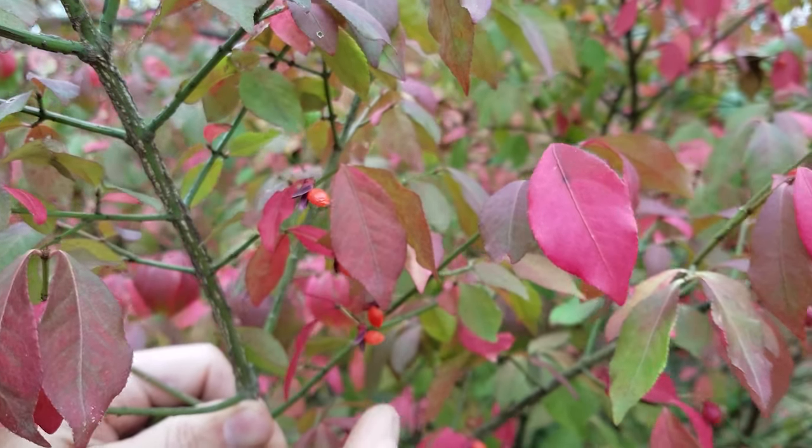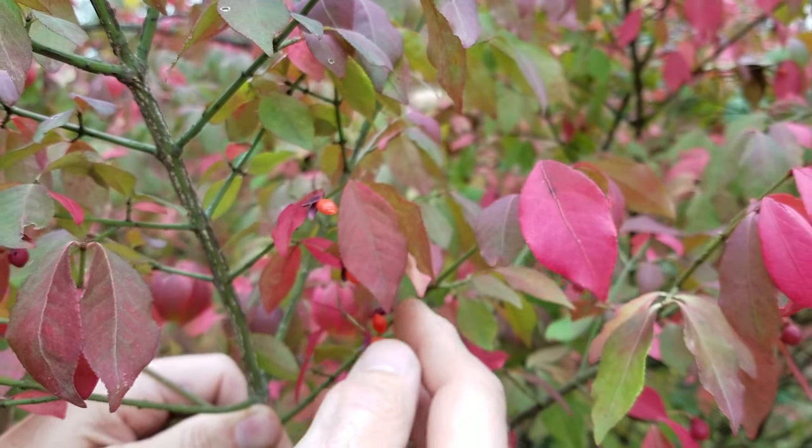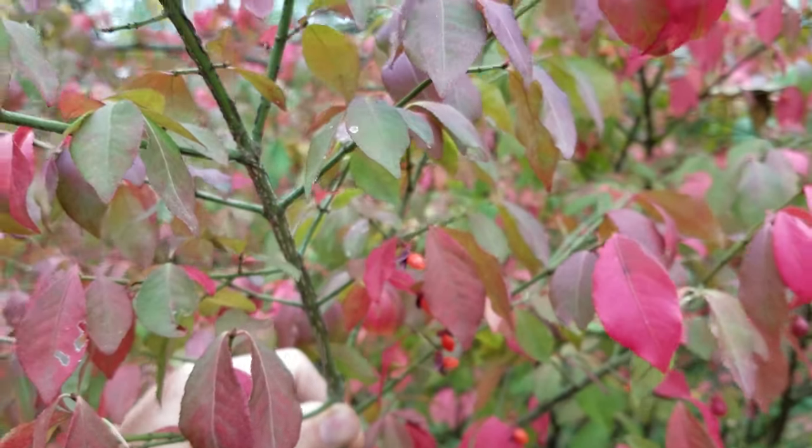It's kind of like other Euonymuses. But this looks distinctive, and it shows that it's the non-native winged Euonymus.